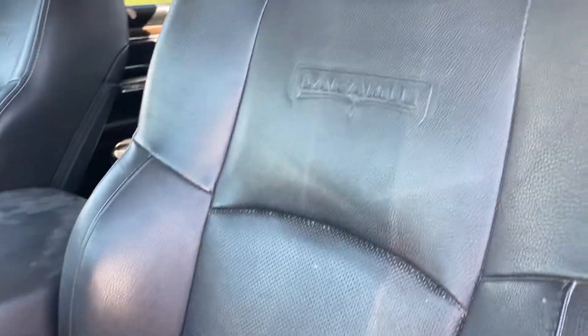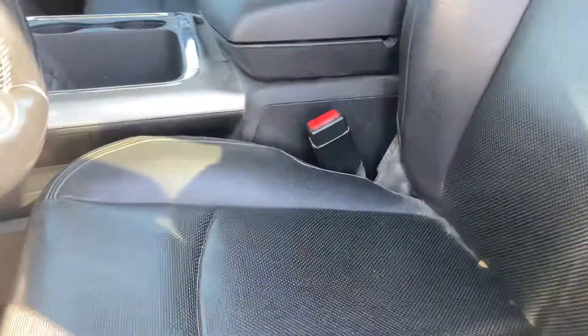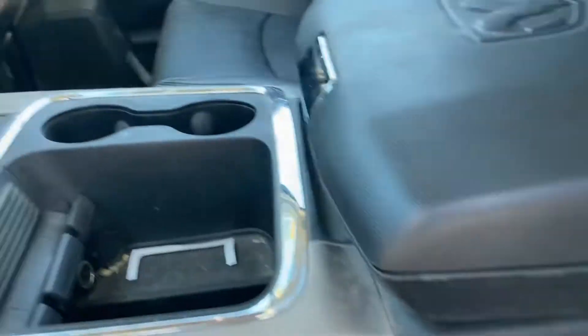The seats look to be in pretty good condition here. I don't see any tears or discoloration. A little dusty, like I said — it needs to be detailed, but this thing will clean up really, really nice.